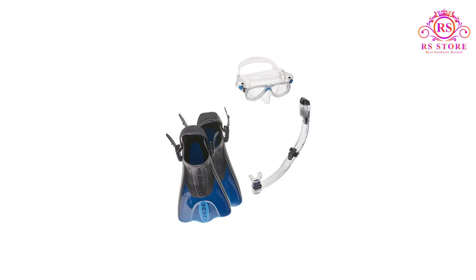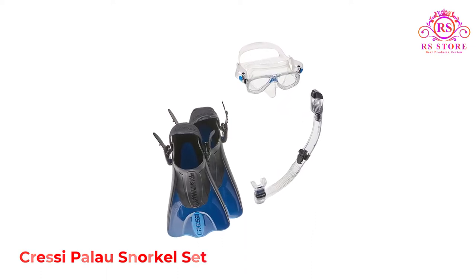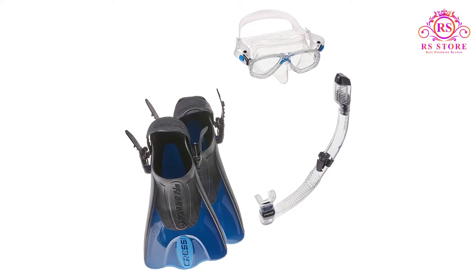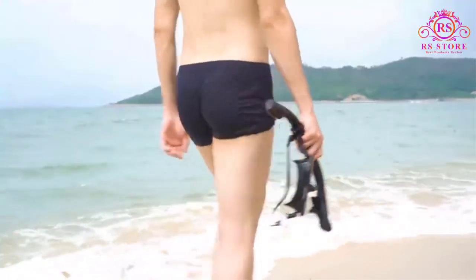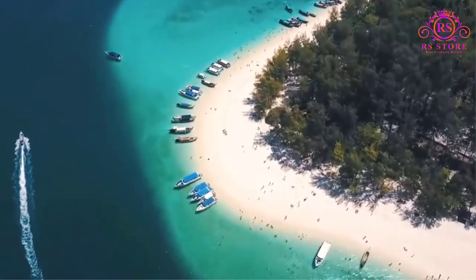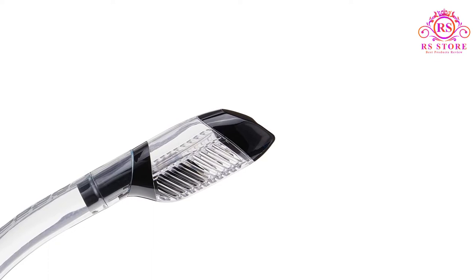Number 3: Cressi Palau Snorkel Set. Cressi is a reputable snorkel brand known for making high quality, dependable gear. The mask in this set has two lenses separated by a nose piece, complete with adjustable straps to make getting the right fit easy. It has a conforming silicone skirt that keeps water out and your face comfortable while in the water. The Palau set has a dry snorkel to keep water out, as well as a purge valve to clear your tube if any water does happen to get in.